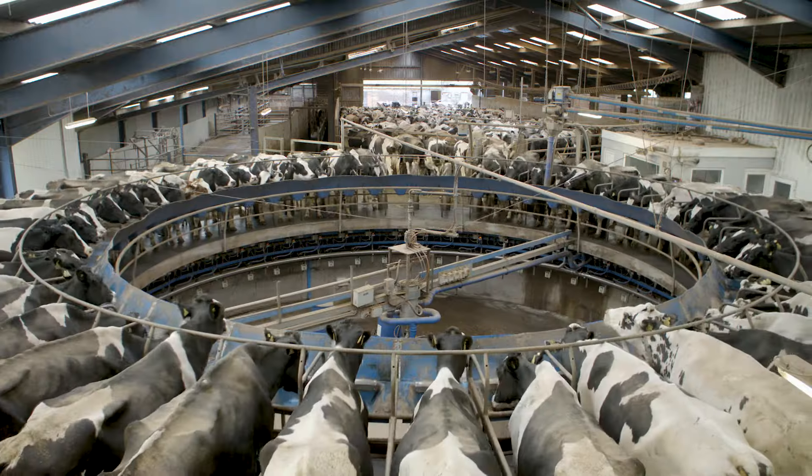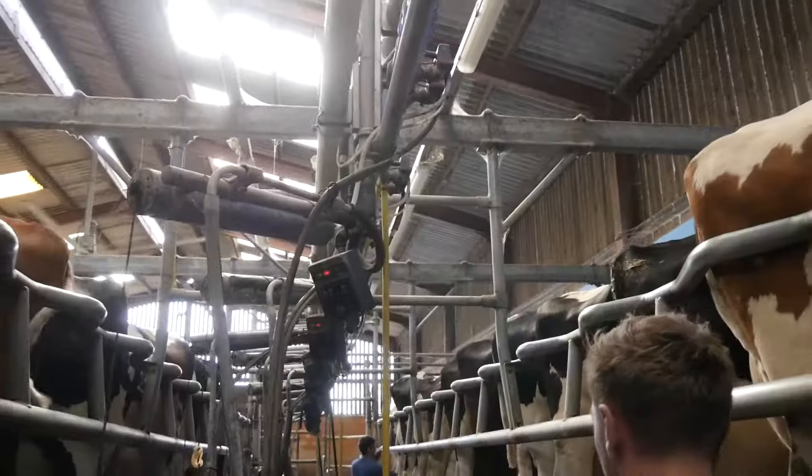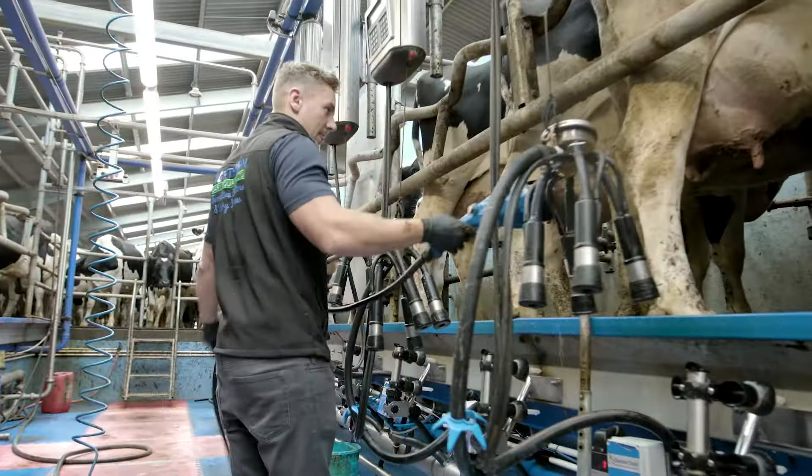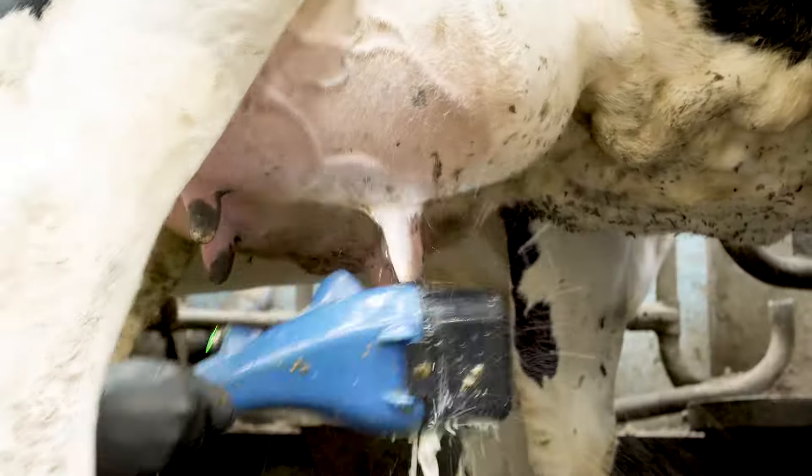Installation is possible in any type of parlour, thanks to either a stainless steel line located above the units or a drag hose system, where a one-hand unit can be customised to suit the length of the building.